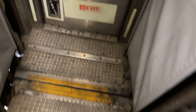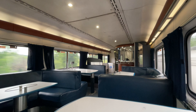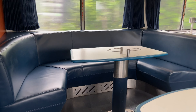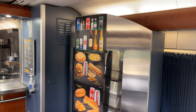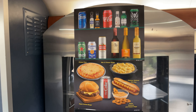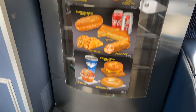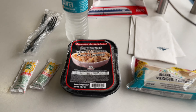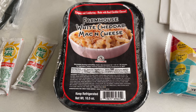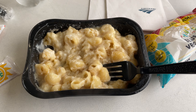As we approach the platforms, a horn rings out just north of the station, and through the tunnel comes Amtrak train 21, led by P42DC number 69. Train 21 trundles past the main platforms to the south boarding area, and we can head down to meet it.